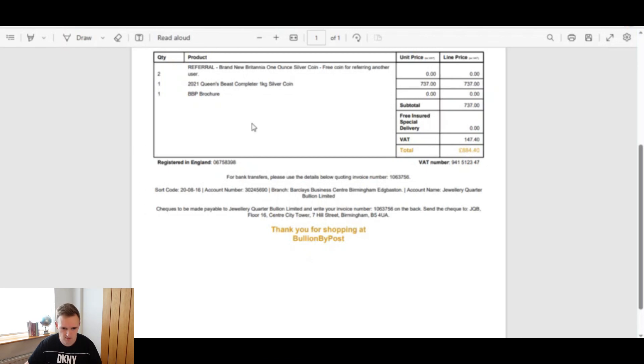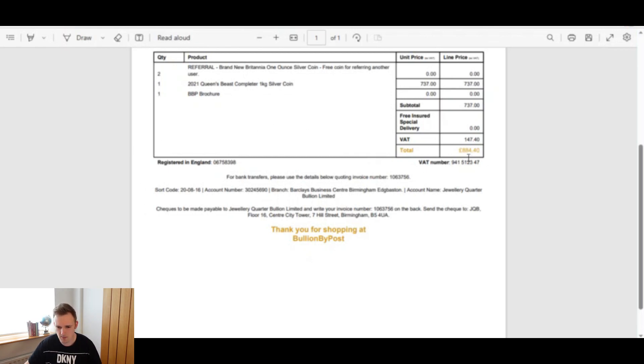Here on the laptop, you can see the invoice for this. I purchased this brand new, and it cost me £884.40.